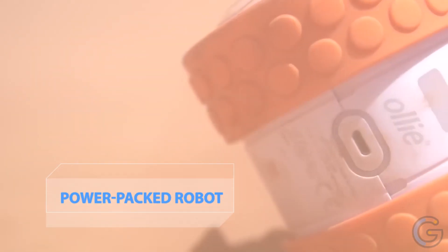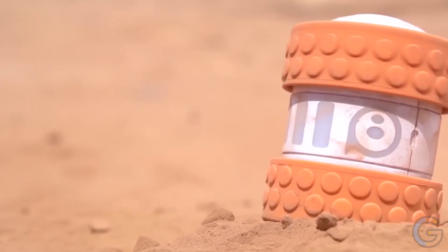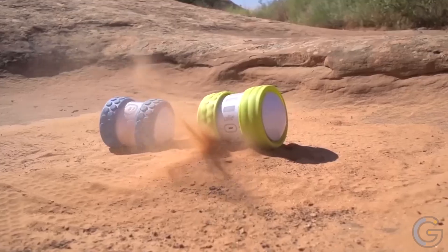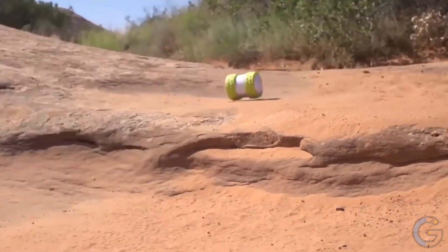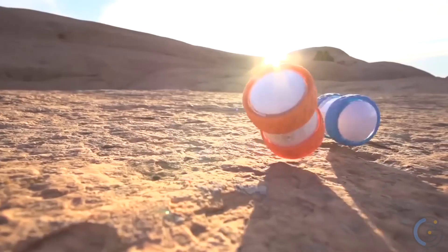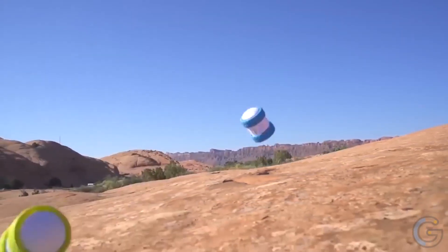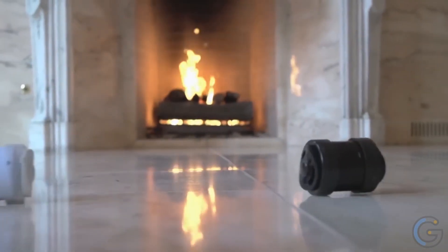Dark Side Ollie by Sphero — a power-packed robot. Get set to skyrocket your adrenaline with this limited sleek edition. The robot features two agile wheels and an intelligent brain you can use to master your racing skills. Ollie has been programmed to perform tricks including spinning, drifting, and flipping at mind-boggling speeds of 6.3 meters per second. Housed in a black durable polycarbonate chassis, it works on any terrain, connects to your smartphone via Bluetooth for a range of 30 meters, and delivers 60 minutes of driving time per charge.